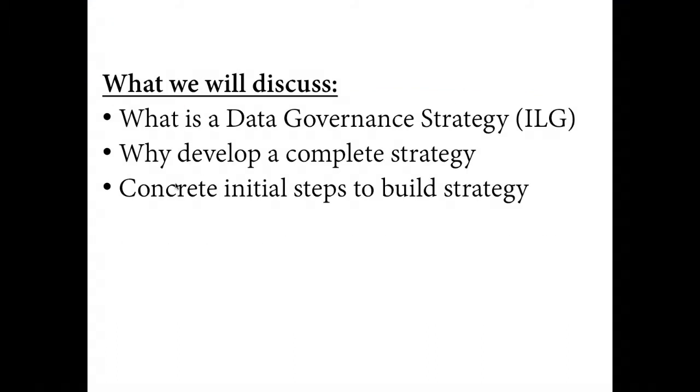Over the next 30 minutes, you will learn what exactly is a big data governance strategy, why we need to develop an effective complete strategy, and concrete initial steps to build your data governance strategy.